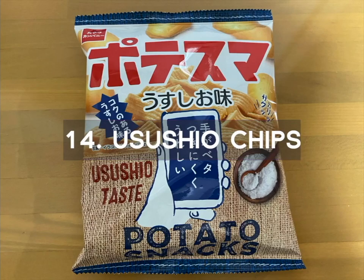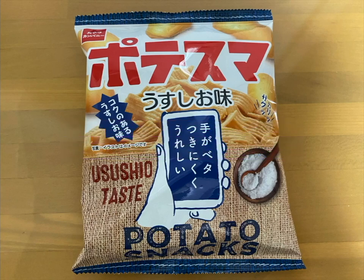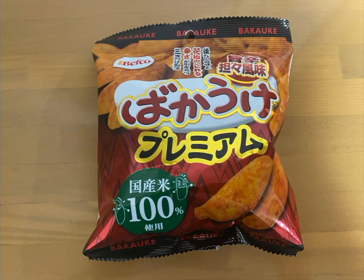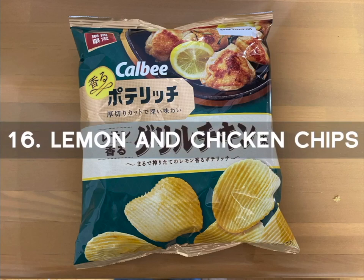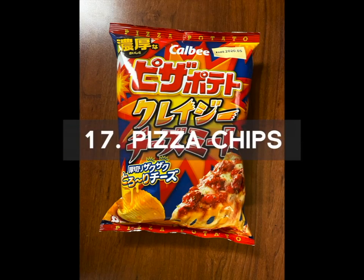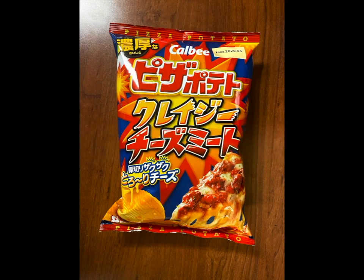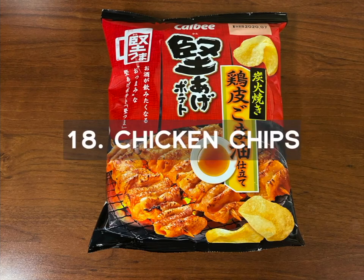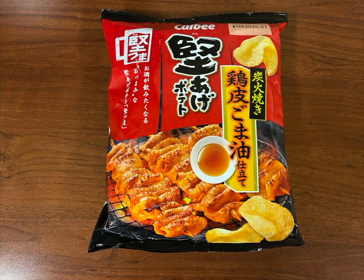Number 14 is the Yushirio Taste Chips. These are lightly salted chips. Number 15 is the Bakake Chips. These are banana shaped chips that will fool you by their size. Once you take a bite, you will receive an unexpected strong fiery kick. Number 16 is the Lemon and Chicken Chips. These are zesty grilled chicken flavored chips with a fragrance of lemon. Number 17 is the Pizza Chips. These chips are smothered with lots of cheese and sweetness from tomatoes and minced meat. Number 18 is the Chicken Chips. These are baked chicken chips with charcoal with a fragrance of sesame oil.